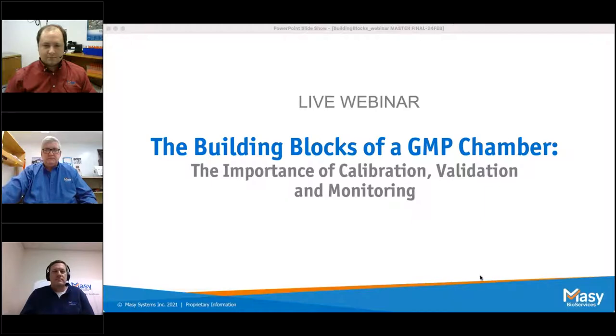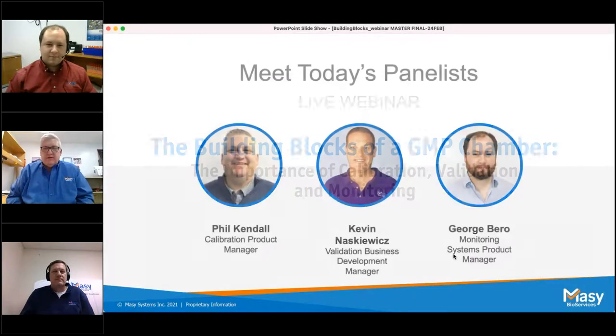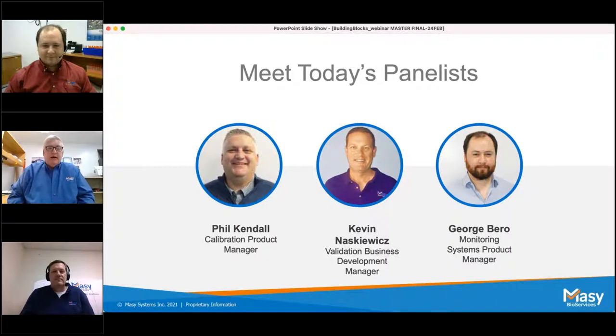Thank you Amy, and welcome everyone. Today we'll be covering topics with three panelists. Starting with myself, I'm Phil Kendall, the Calibration Product Manager here at Massey. Followed by Kevin Neskiewicz, our Validation Business Development Manager in Hatfield, Pennsylvania. And batting cleanup today will be George Barrow, our Monitoring Systems Product Manager.